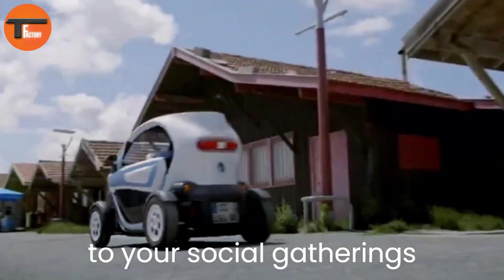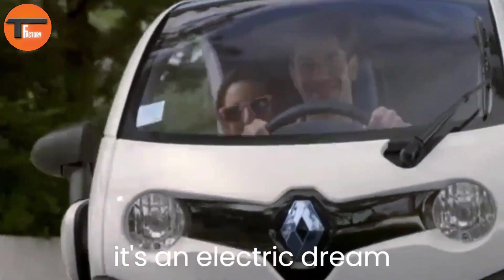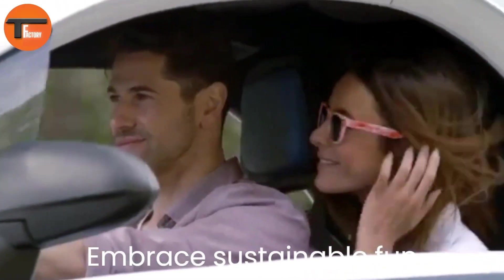The Twizy even includes a driver airbag. To top it off, there are plenty of customization options to make your Twizy fit your style and driving needs.